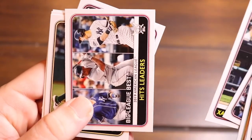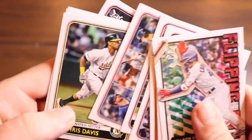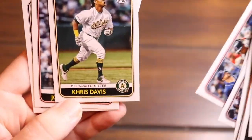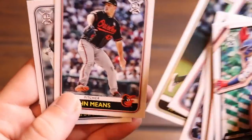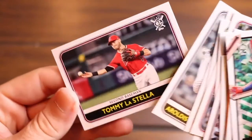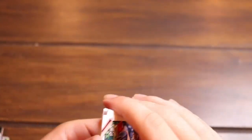We got the American League hits leaders horizontal parallel. Chris Davis, John Means, Aroldis Chapman, Tommy La Stella. Obviously the big hit there is my man Luis Robert. That's a nice hit.